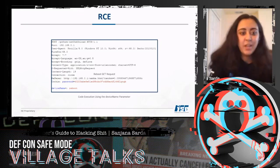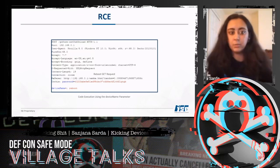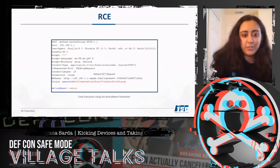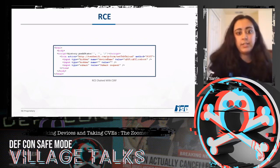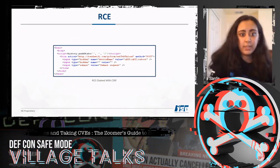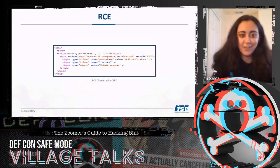This is an authenticated request, meaning for this RCE to work, the attacker needs to be authenticated. We can increase the severity by chaining this with CSRF again — if the attacker can successfully socially engineer the end user, we effectively have unauthenticated RCE.